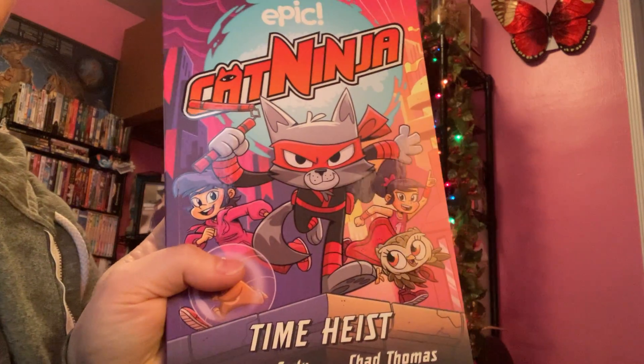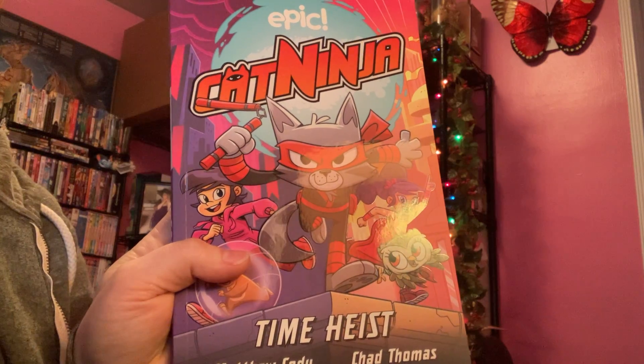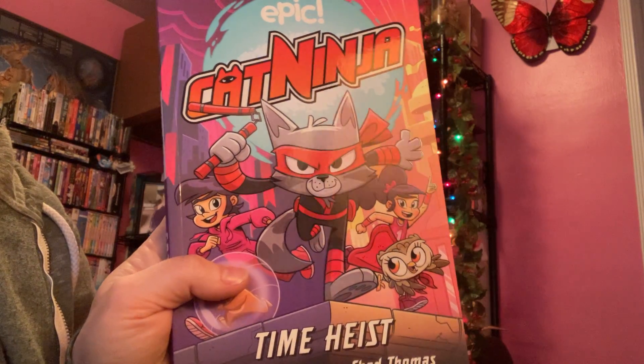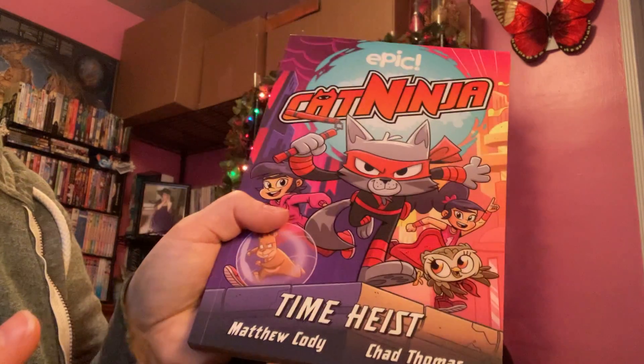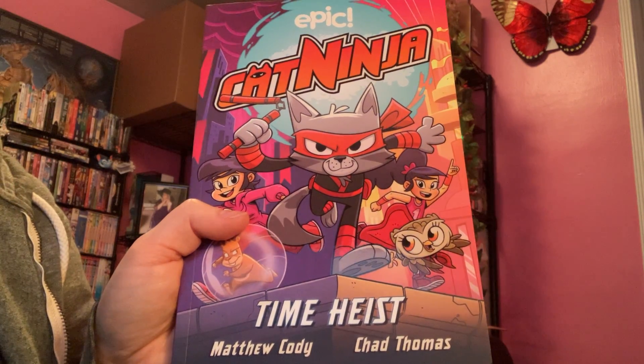Hey everyone, Zorielita back again, and I just wanted to do another Cat Ninja video. So as I said in the previous video, which I'll link down below, I actually do the color flatting for a lot of the Cat Ninja stories. There's the main stories, and there's these little bonus stories, and I do a lot of the flatting so that other artists can color over the top of it.